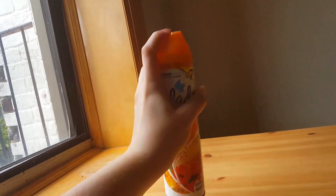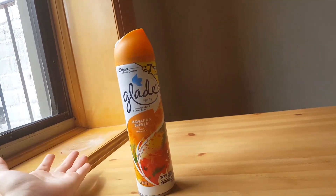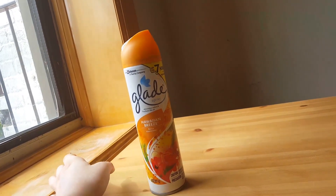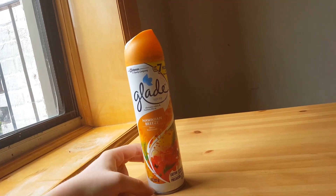They say to use a sweeping motion when you spray it, kind of back and forth. I feel like it's a really strong smell so you don't need to use it that much — just a few sprays really work. You don't want it to be super overpowering.